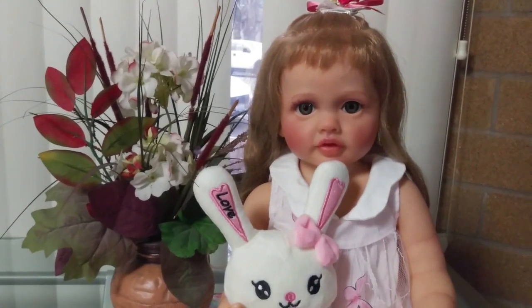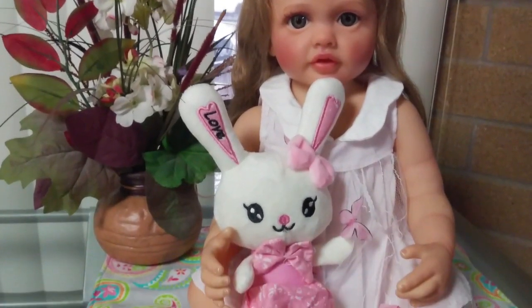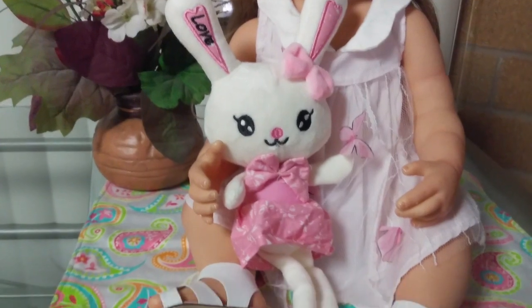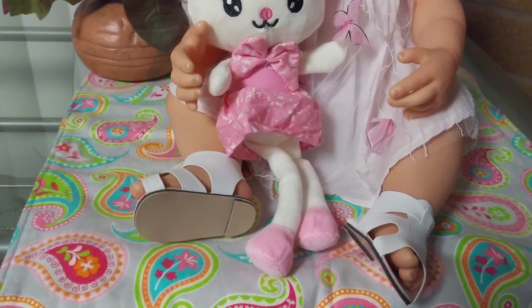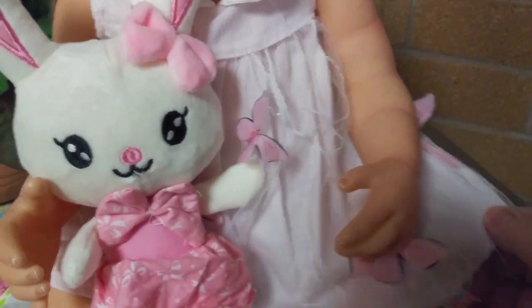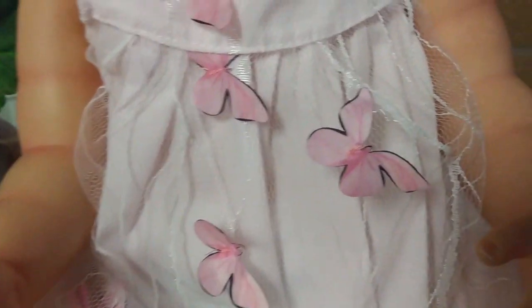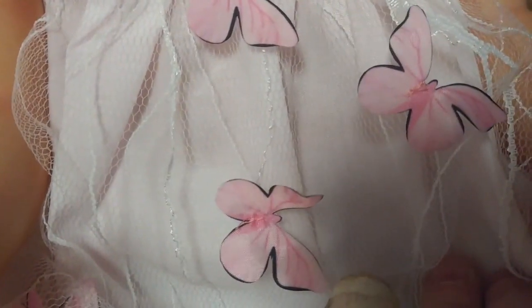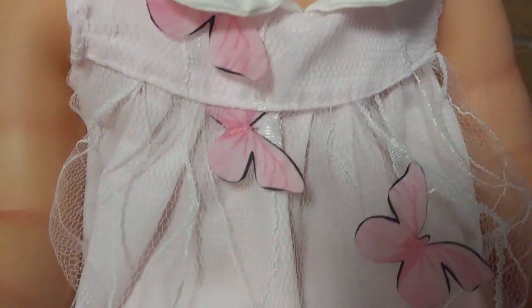This is Daphne, she is my newest baby girl from Temu and this is her little friend Buddy Love. She came with this little bunny and she's wearing the dress that she came in. Her little dress has butterflies all over it - see how pretty they are on her dress?